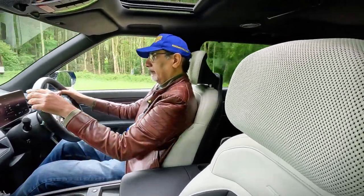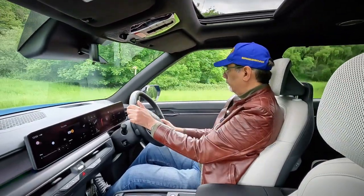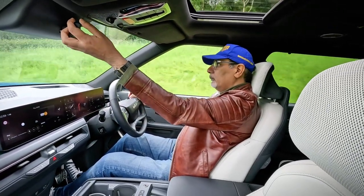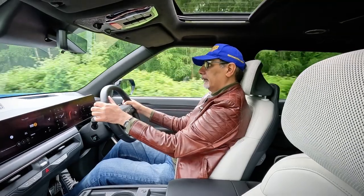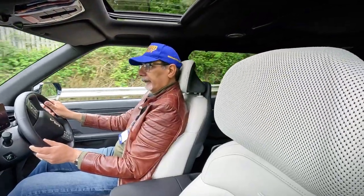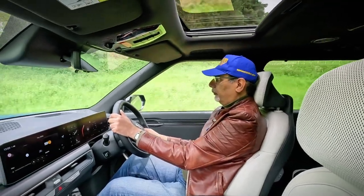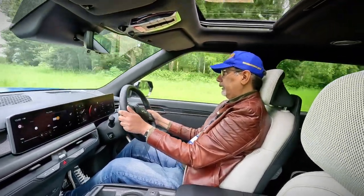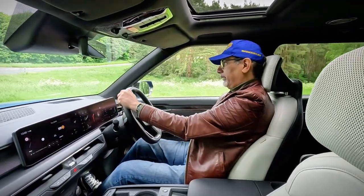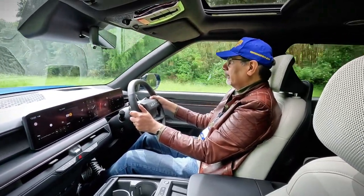Going around the hairpin — a little bit of understeer, grips well and off it goes. When you really start to hammer it and throw it around you do get body movement. You need the brakes to really hold this thing to a stop, but the brakes are good — not too bitey, quite gradual and linear. They seem to work quite well.